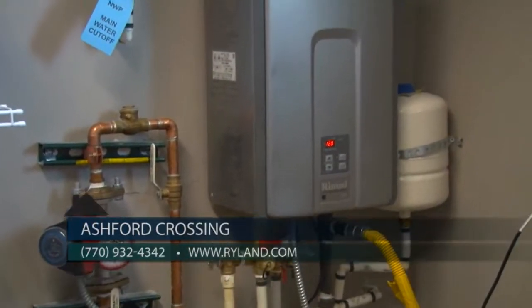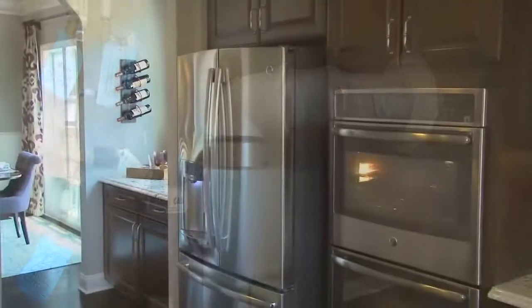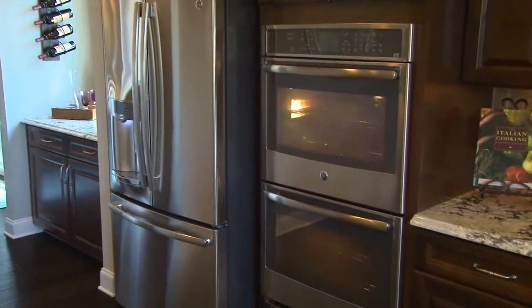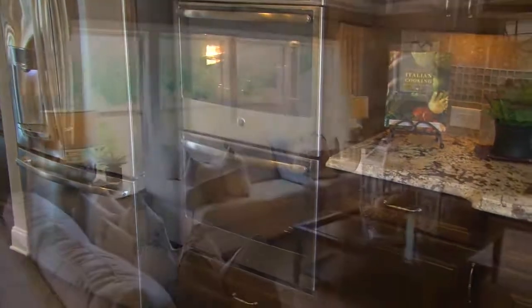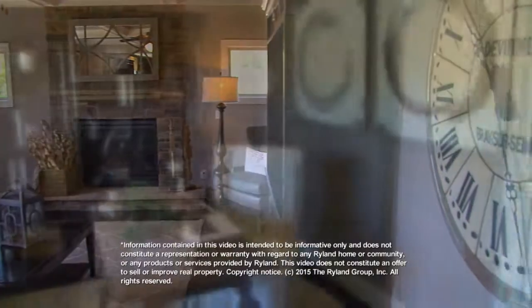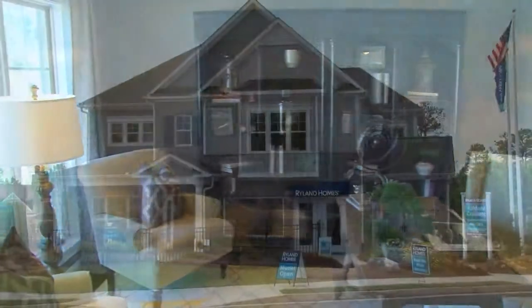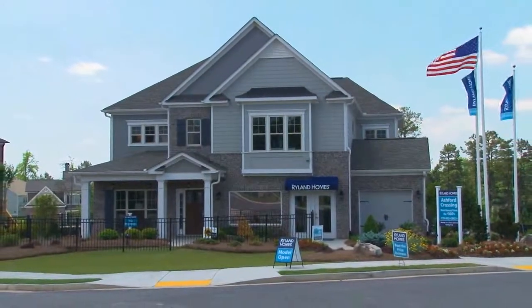All of our designs feature Ryland's exclusive Houseworks program. With Houseworks, your home will work efficiently by preserving the environment, conserving energy, and providing more comfort for you and your family. Basement and slab home sites are available, and our values are just incredible with prices starting from the low 300s. Ryland also provides closing cost assistance through RMC Mortgage Corporation.